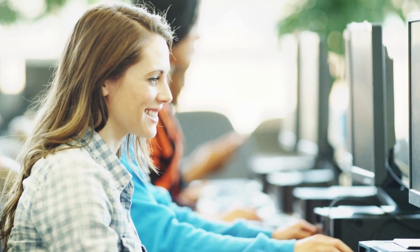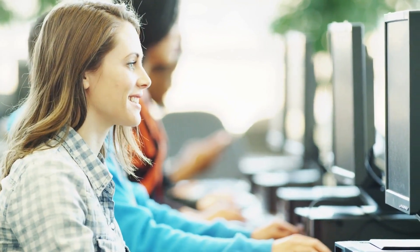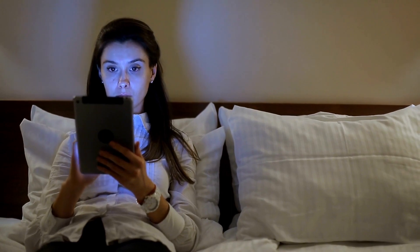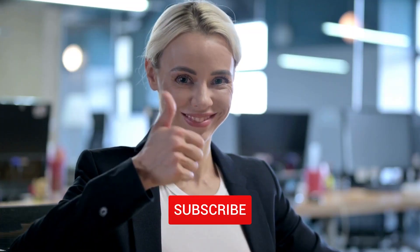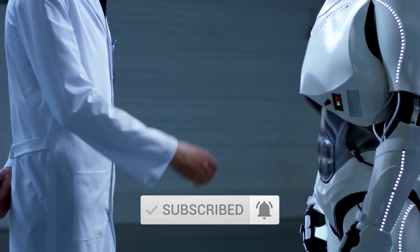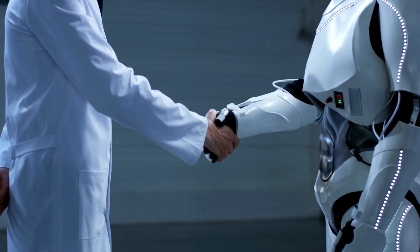Undoubtedly, PDF-GPT proves to be an invaluable tool for students and individuals who require efficient analysis of extensive PDF documents. It eliminates the need to dedicate hours to poring over a PDF, making it a game-changer for anyone seeking swift and insightful document comprehension. If you enjoyed this video, kindly give it a thumbs up and consider subscribing to my channel for more AI-related content. Stay tuned for more exciting AI videos arriving soon — thanks so much for watching.